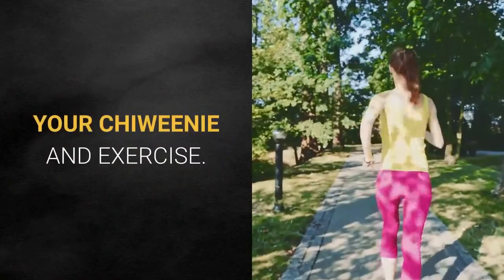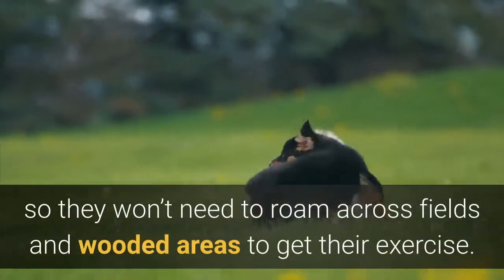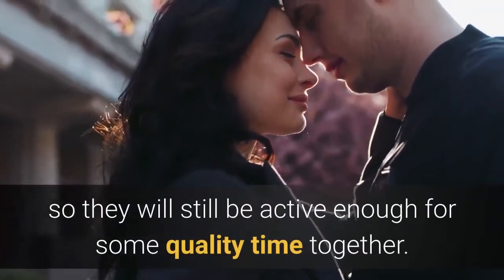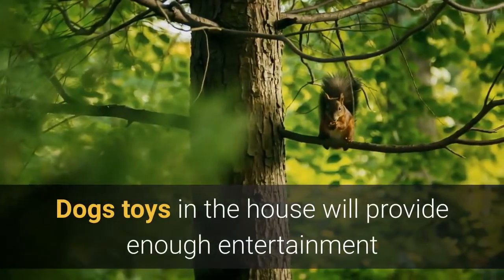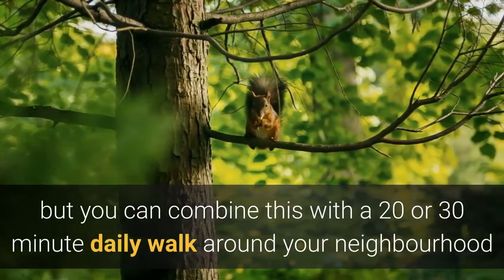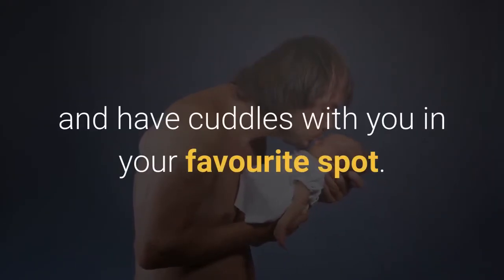Chewinis are only small companion dogs, so they won't need to roam across fields and wooded areas to get their exercise. That said, they still love to play and will be active enough for some quality time together. Dog toys in the house will provide entertainment for short bursts of energy, and you can combine this with a 20 or 30 minute daily walk around your neighborhood. After that, your pup will be pretty content to sit and have cuddles with you in your favorite spot.